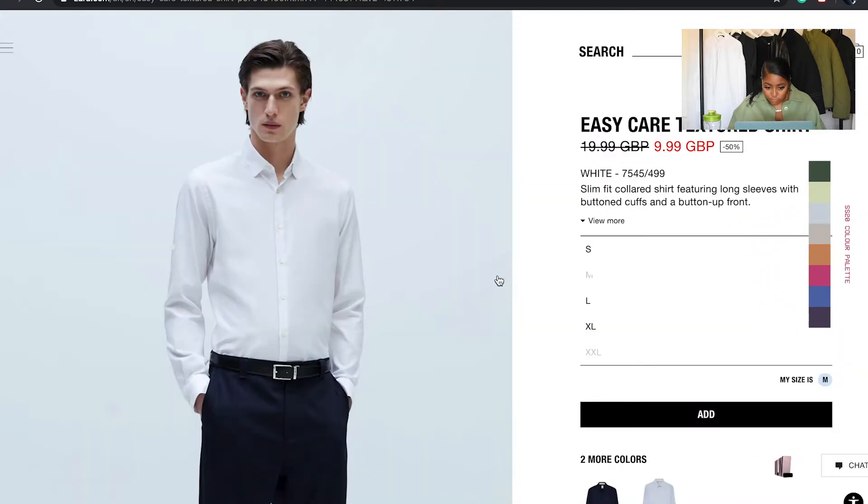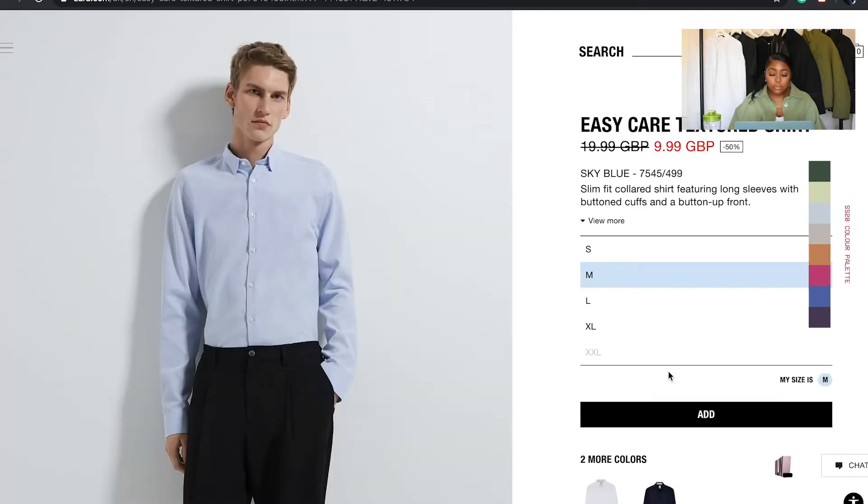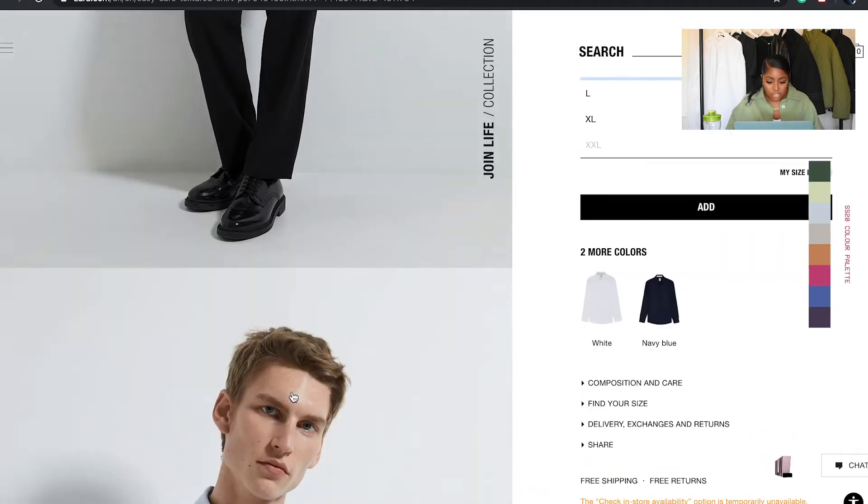I quite like that look. Although I've got navy and sky blue, sky blue is more fresh — spring/summer vibes. Let's see what this shirt is saying — we got the vibes.